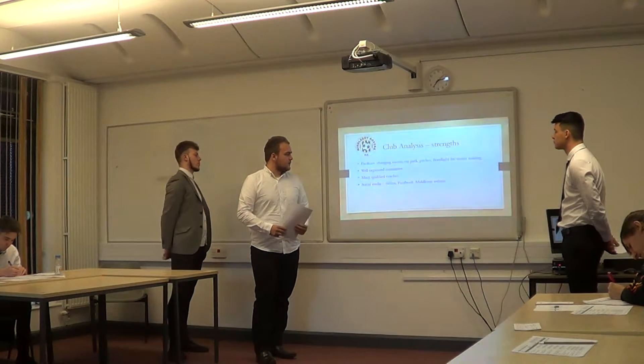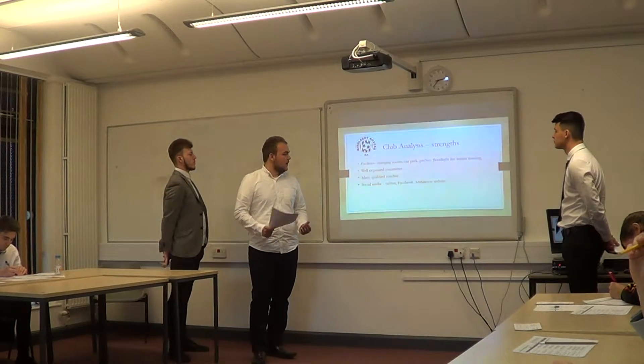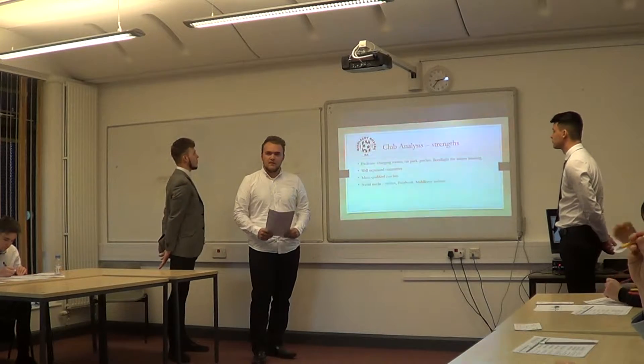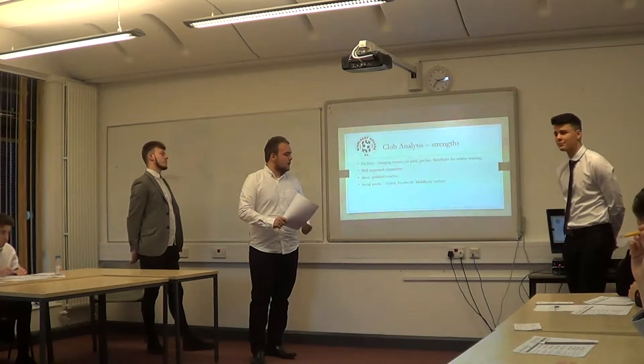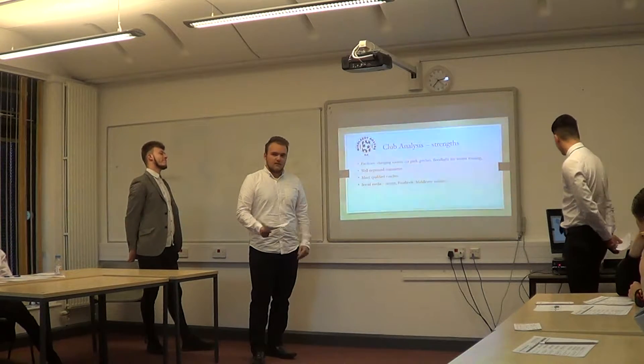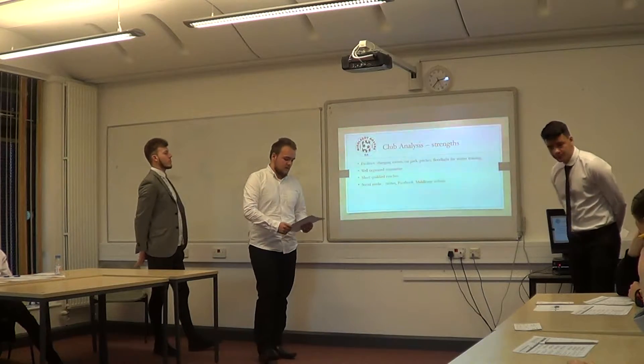We have many qualified coaches and social media presence. We've got Twitter, Facebook, and a website. On these platforms, game-based information like location and details will be posted.